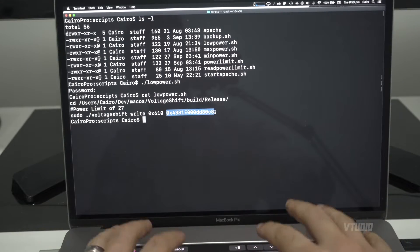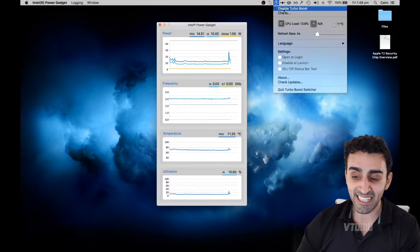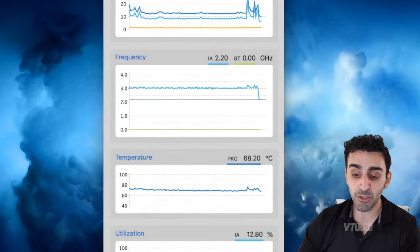This script sets two turbo power limits: a maximum of 60 watts and a long-term turbo of 27 watts — keeping the i9 MacBook Pro cool, quiet, and performing well. For non-advanced users looking for something basic, there's a free app called Turbo Boost Switcher — just type it into Google. You can hit 'Disable Turbo Boost,' enter your password, and it will make your CPU run at 2.2 GHz. It disables the turbo boost operation, which is the culprit for demanding all the extra power. Your computer runs slower, but when you want peace and quiet, it's a great option.